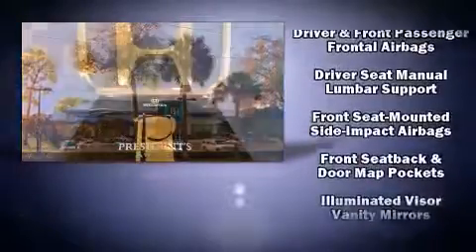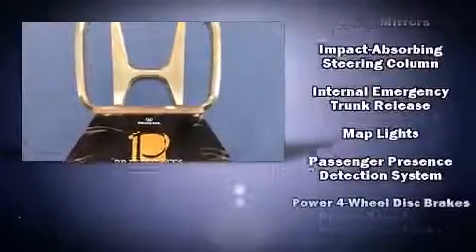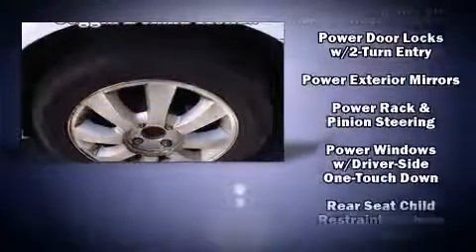Kia also prioritized safety and security by including dual front impact airbags, front and side impact airbags, and four-wheel disc brakes.